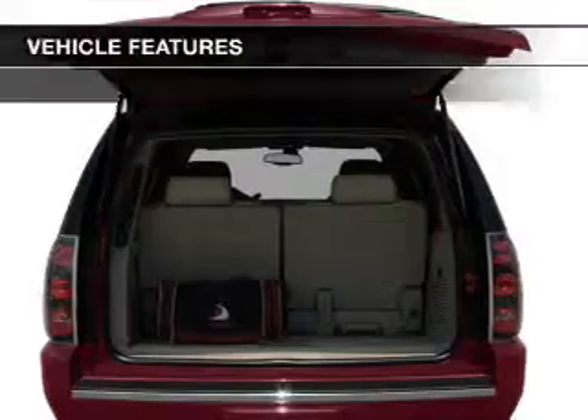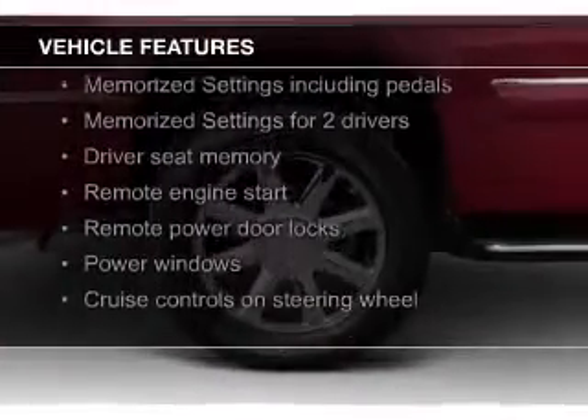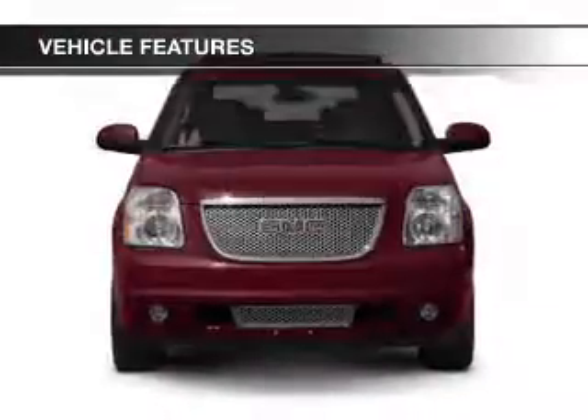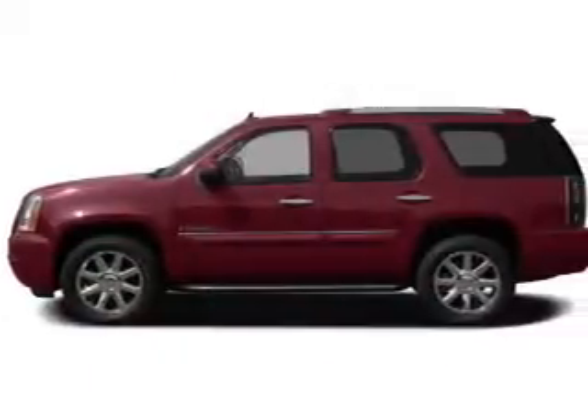The features include leather seats, heated seats, Sirius XM satellite radio, digital audio input, remote start, memory seats, trailer hitch, a premium sound system, aluminum rims, and auto-dimming mirrors.